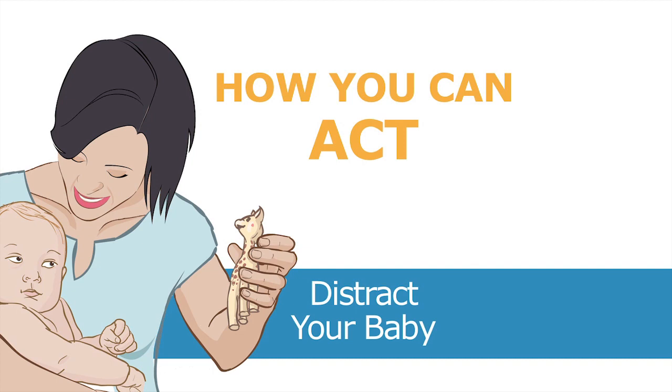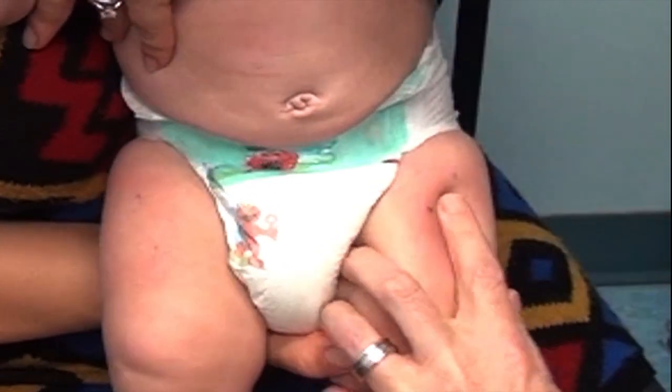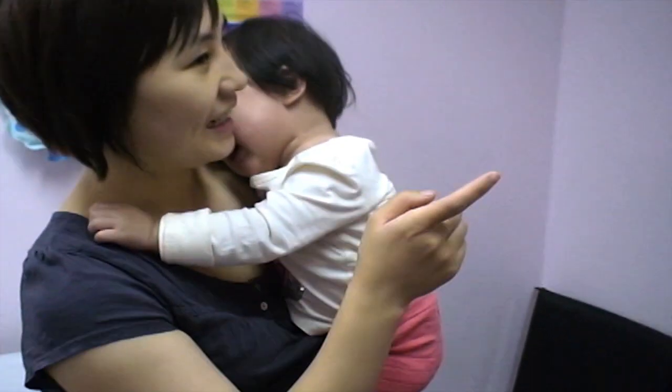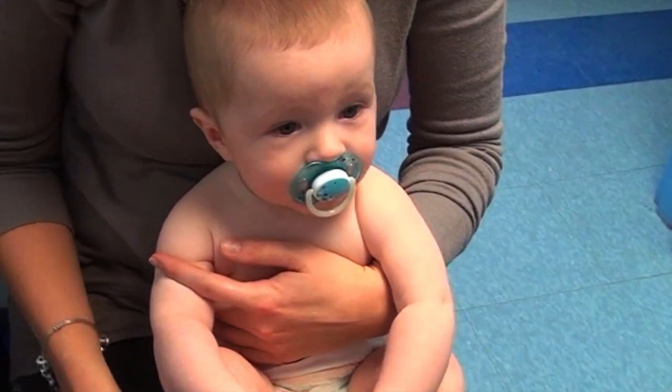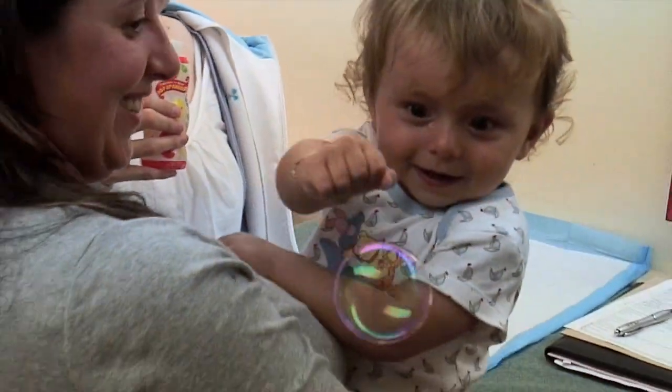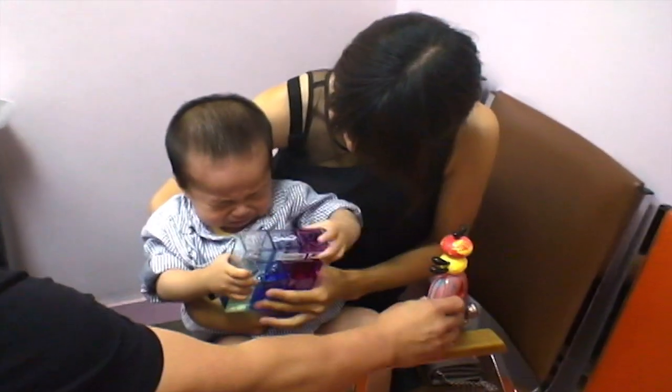Distract your baby. Controlling your baby's pain during vaccination with distraction. Your baby's activity during vaccination can affect how much pain your baby feels. Distract your baby with singing, talking, or sucking. You can distract an older baby with toys too, such as bubbles, pop-up books, rattles, or smartphones.